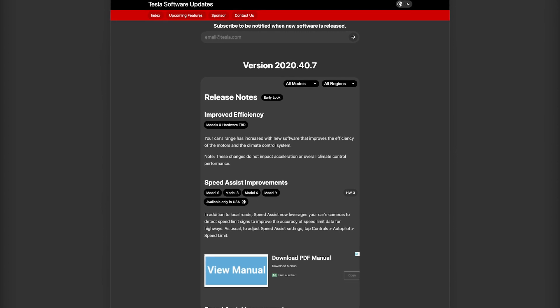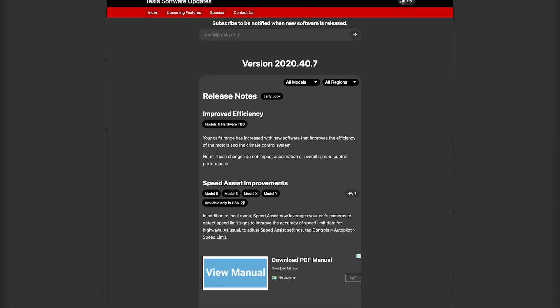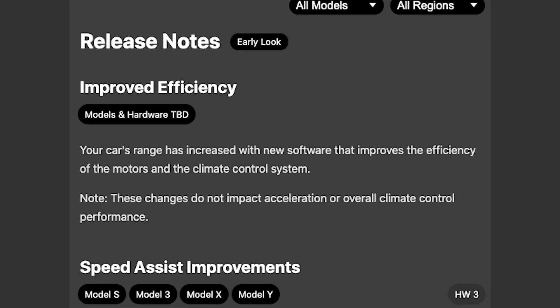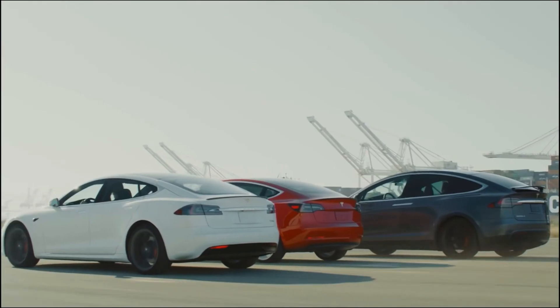I'll leave a link in the description for you to look at the full release notes I found on Tesla 5 about this update. I'm not going to focus on the full release notes for this video — I just want to focus on the improved efficiency. So I'll read that part verbatim for you. It says: 'Your car's range has increased with new software that improves the efficiency of the motors and the climate control system. Note: these changes do not impact acceleration or overall climate control performance.'